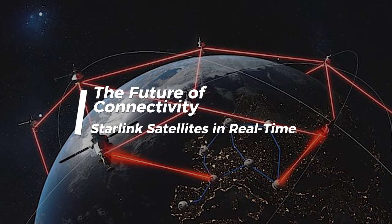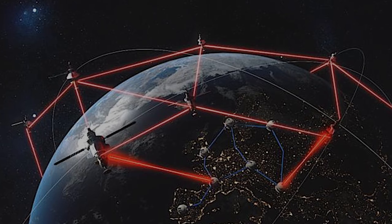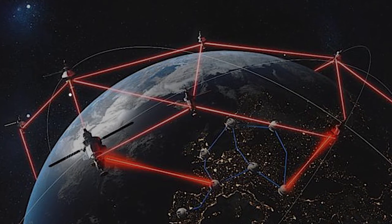The future of connectivity — Starlink satellites in real time. Hey there, tech enthusiasts! Buckle up because today we're zooming into the future of internet connectivity: the Starlink project.